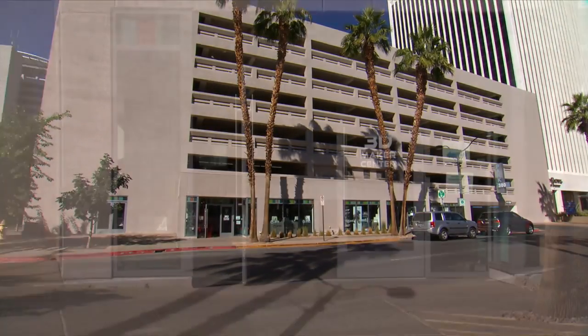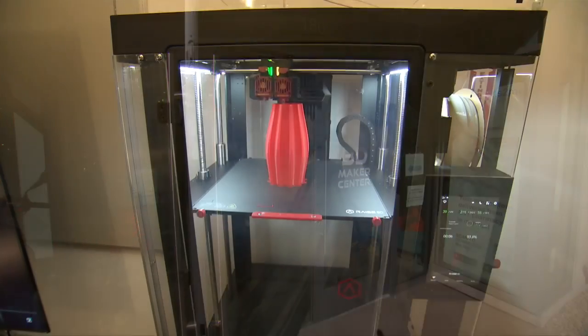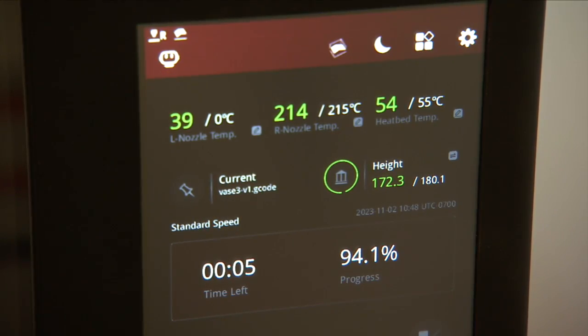The International Innovation Center in downtown Las Vegas is going 3D. They wanted to build out something that anybody could have access to. It's called the 3D Makers Center. It's free and open to the public. It's where 3D designs come to life, and you're only limited by your imagination.